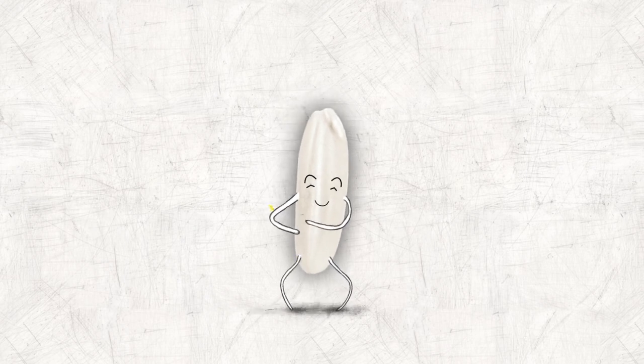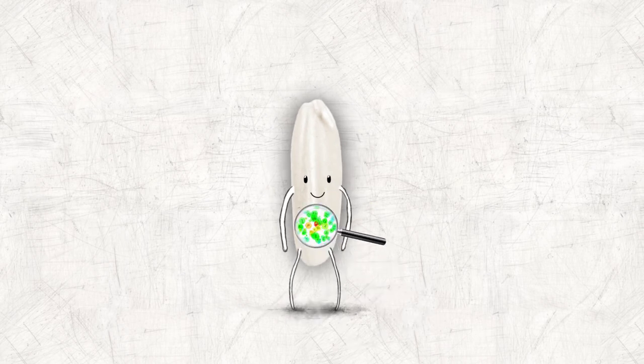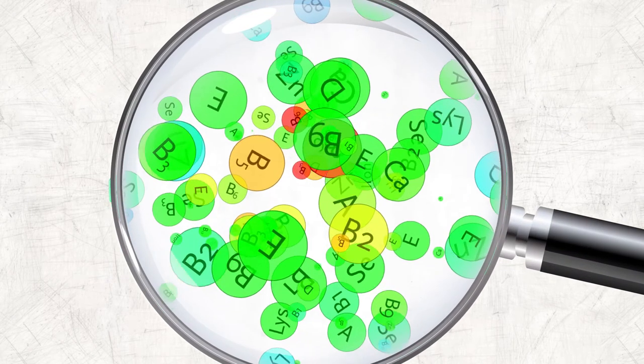Our extruded fortified kernels have many advantages. The micronutrients are embedded in the rice kernel. Here, they can't be rubbed off, washed away or cooked out.